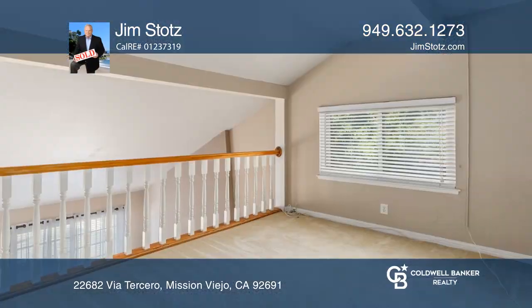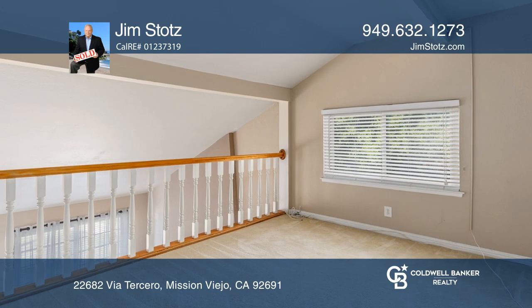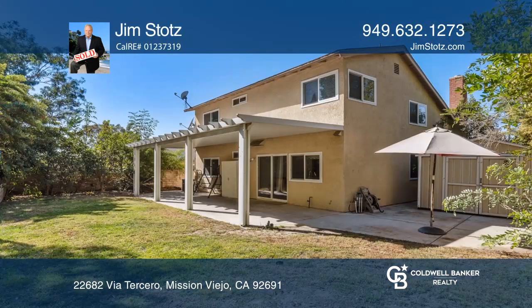This wonderful four-bedroom, two-story home offers a covered patio, private backyard, two-car garage, and gated RV boat parking.